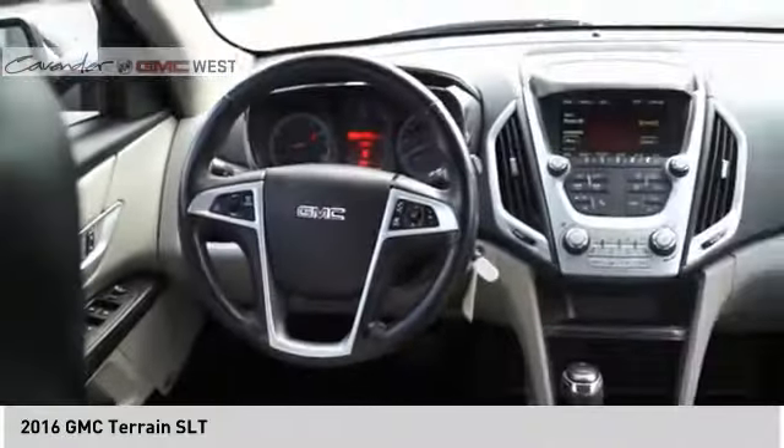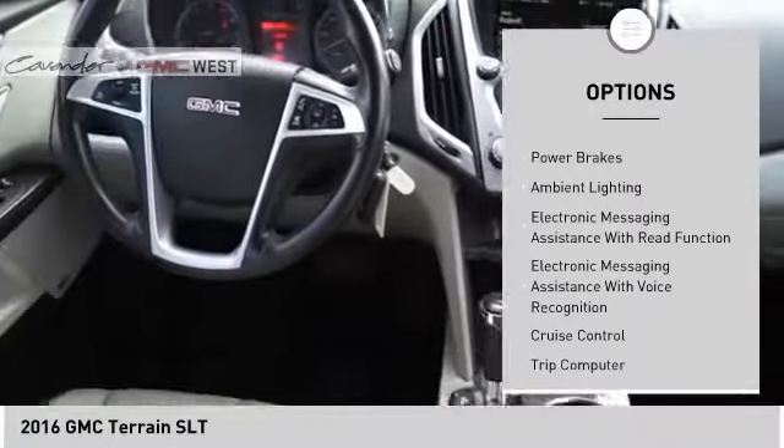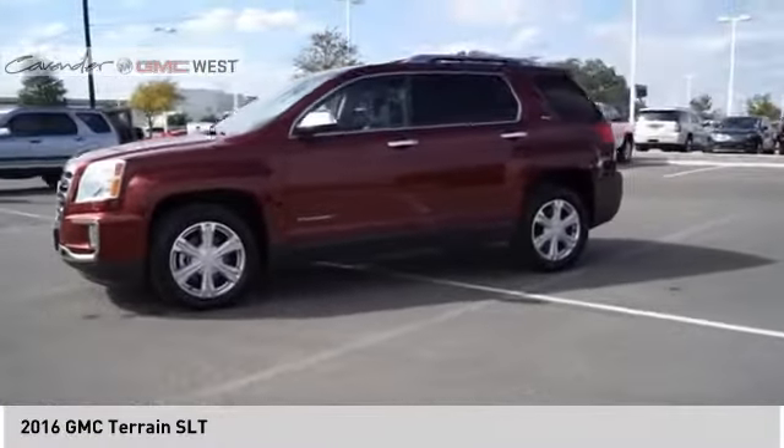Here are some of this vehicle's great options: remote engine start, roof rails, traction control, stability control, power brakes, ambient lighting, electronic messaging assistance with read function, and electronic messaging assistance with voice recognition.